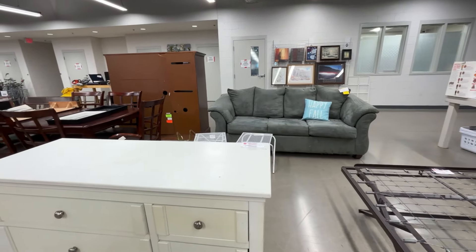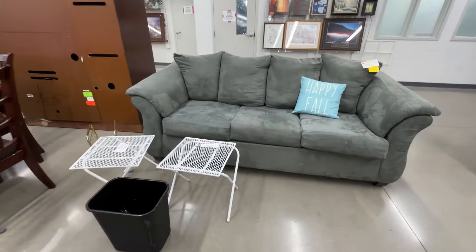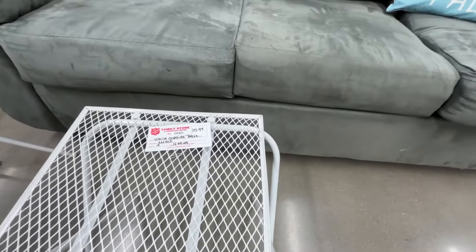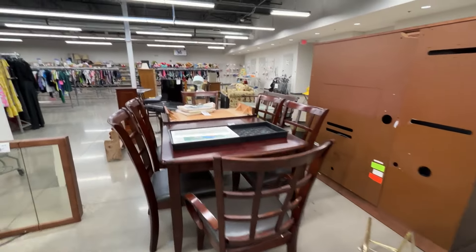Everybody was thrifting today because it was pouring down rain and they had the same idea that I did. So this is going to be a combination of two stores — we're in Salvation Army right now and then we're going to flow into Goodwill.